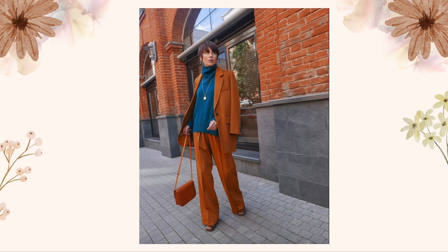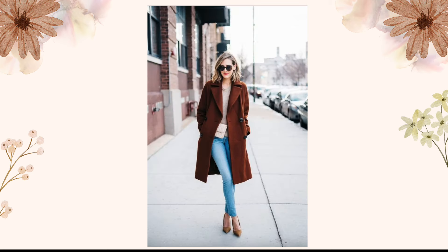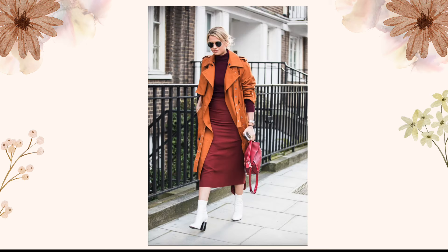Wear rust-colored skinny jeans with a neutral-tone sweater and ankle boots. It's an effortlessly cool and comfortable look for those casual winter days. And there you have it, friends — an insanely stylish winter outfit for women in 2024, featuring the trendy and color-intense rust.